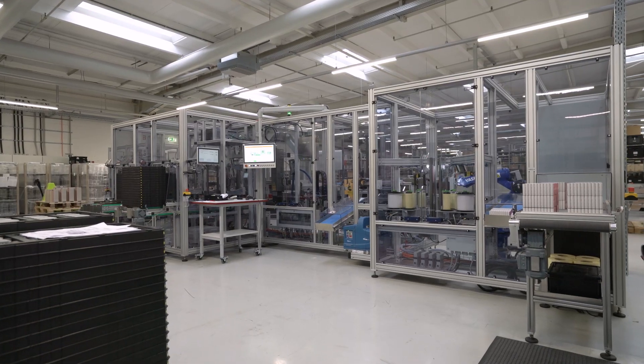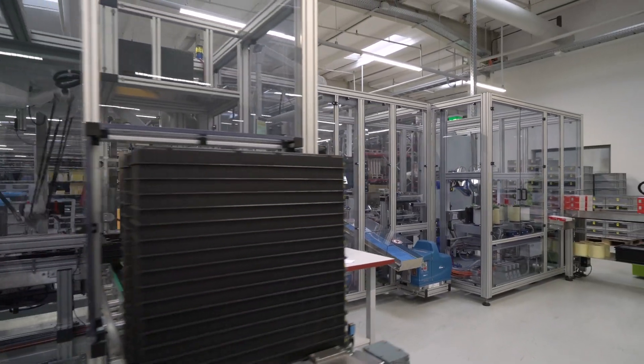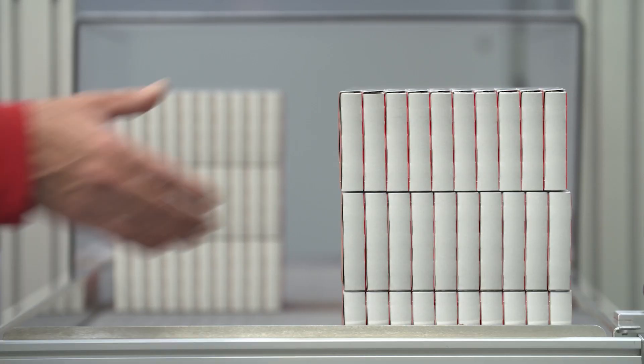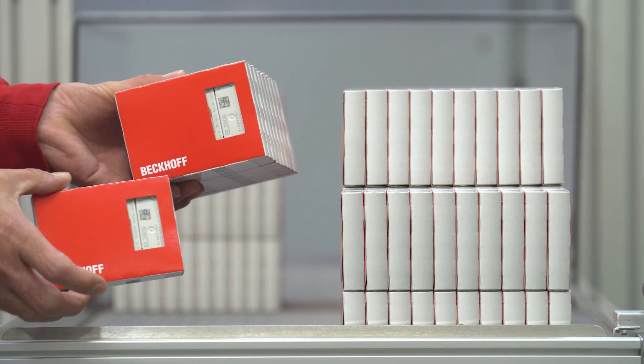The new packaging machine enables faster throughput times in the packaging process. Up to 4,000 terminals per hour can be processed. Quality is significantly increased by 100% inline control and individual product traceability.